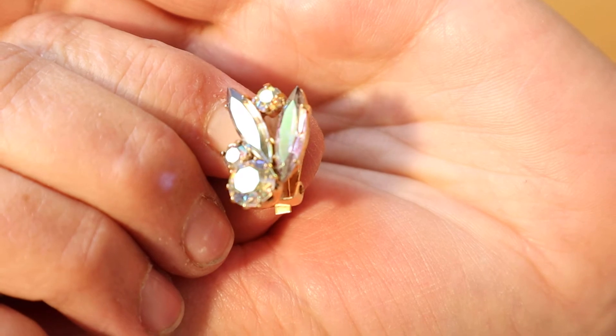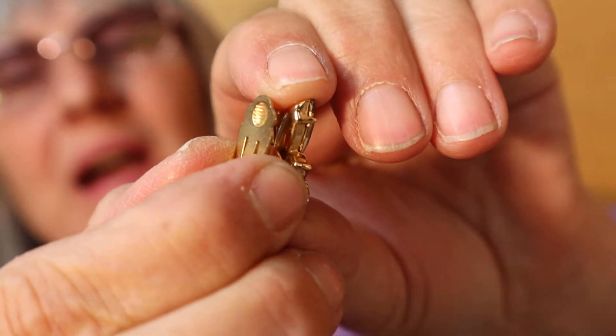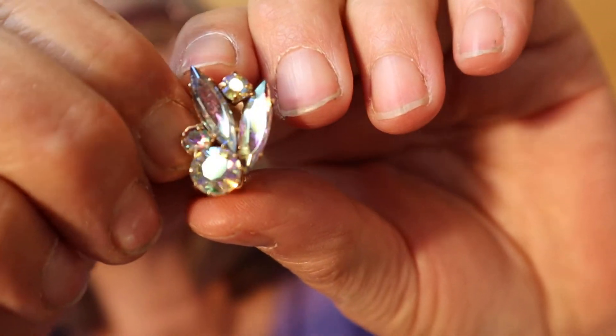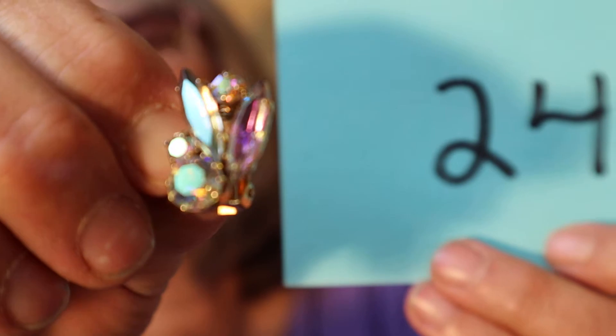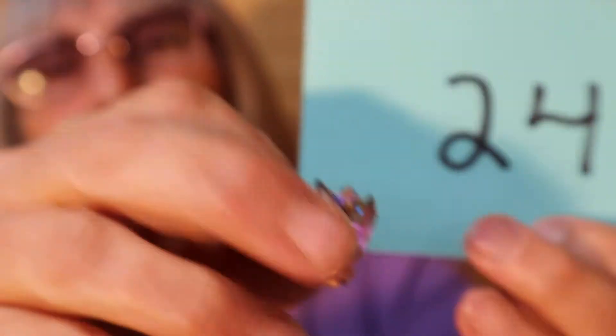I wore clip-on earrings to my niece's wedding a couple weeks ago — can't believe it's already two weeks. These are like AB but gold tone. Vintage. Here's the back. These are another lovely pair — $8, number 24. I'm just twisting them so the light sparkles on them.